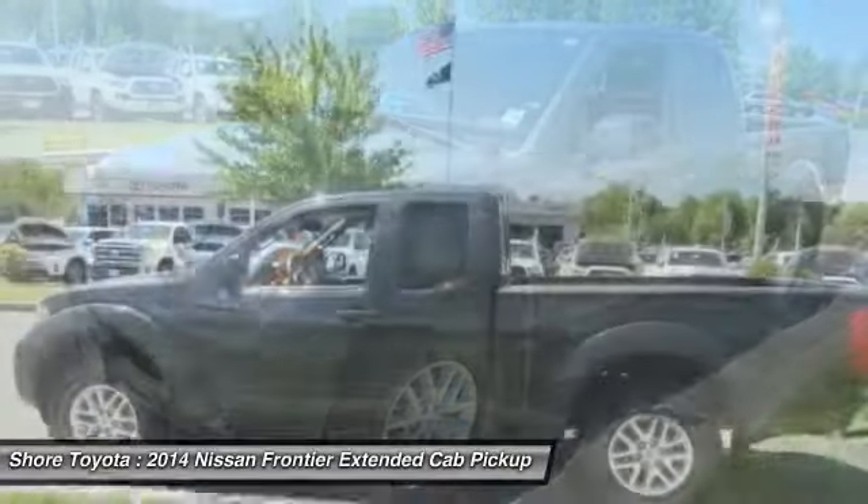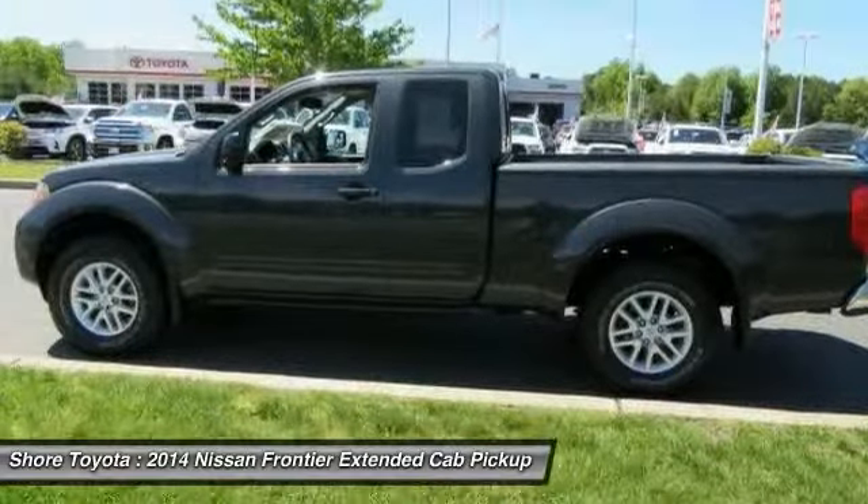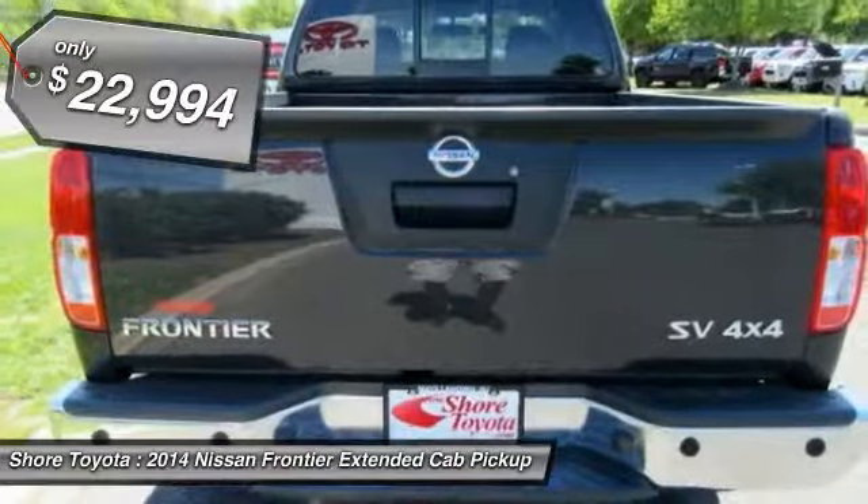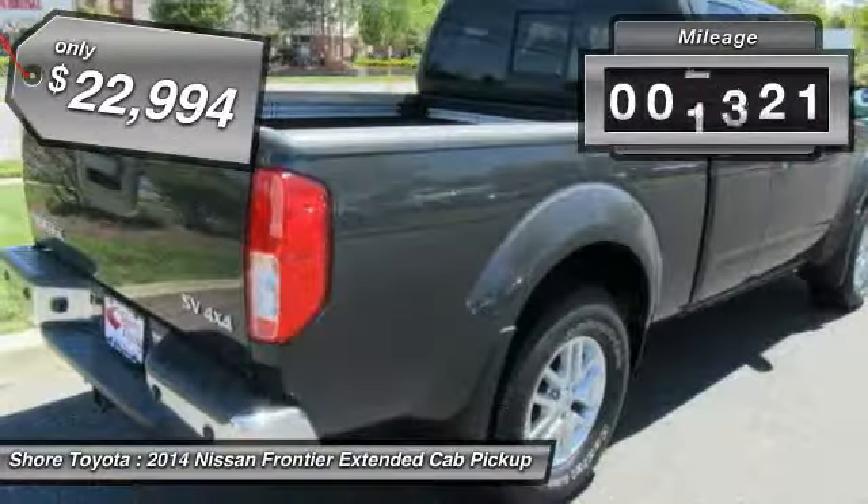The Frontier's interior comforts include cab versatility, under-seat storage, and seating for 5, and is priced below $25,000. This vehicle has less than 25,000 miles.